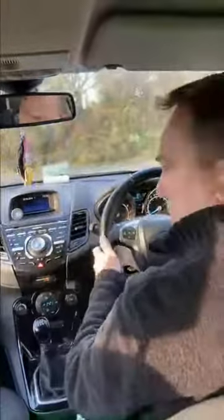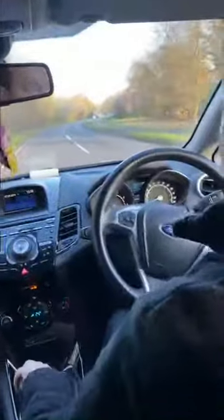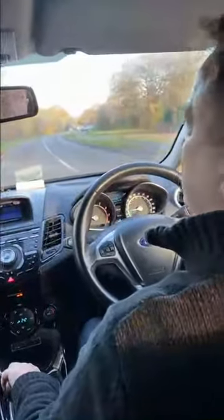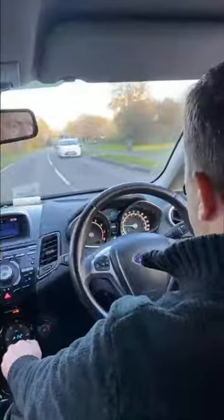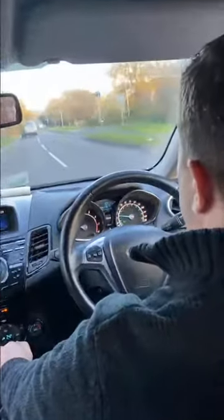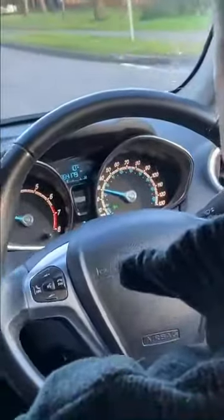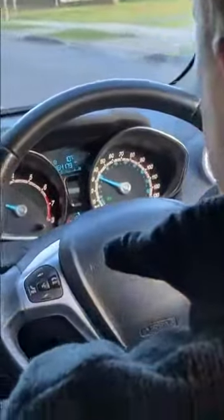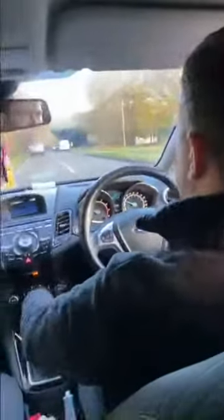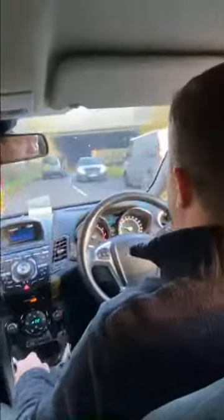Onto the 40 mile an hour road, completely empty. Going very smooth, very smooth, gentle acceleration — up to 20, 25, 30 miles an hour, then 35.